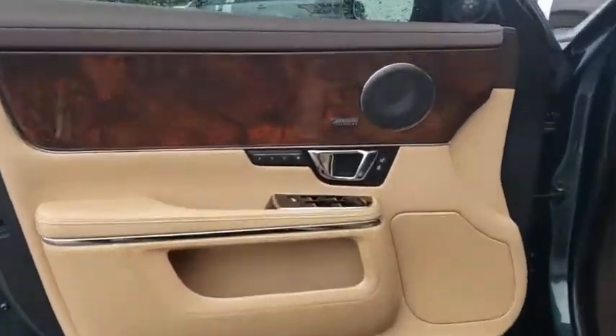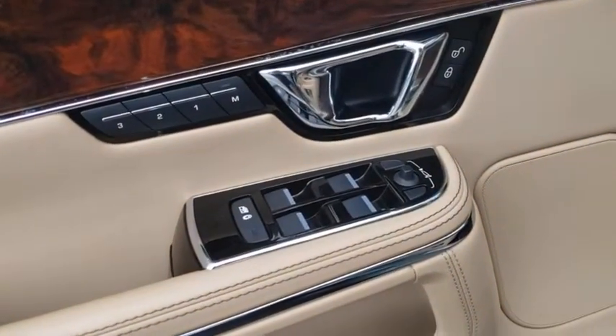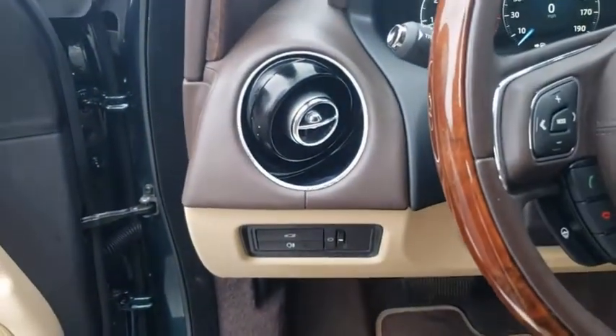Floor mats, cruise control, hard disk drive media storage. Is love at first sight really possible? Let us know when you stop in.